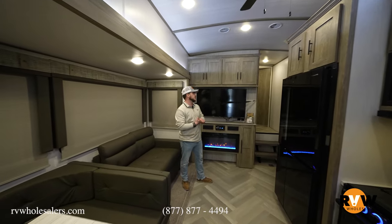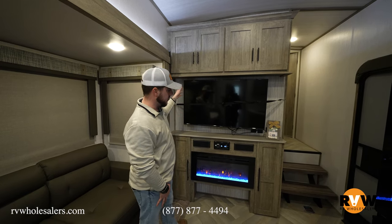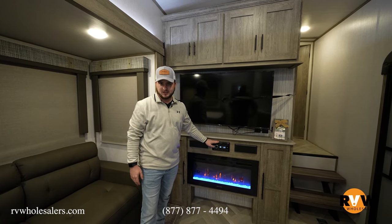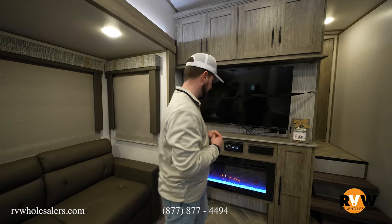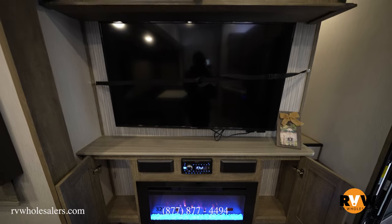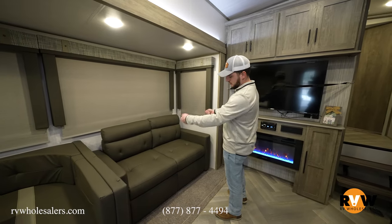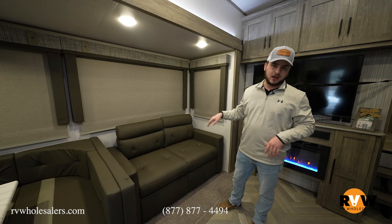In the living quarters of the 356QB there's tons of overhead storage for DVDs or whatever you need to stow away, plus a big TV that pulls out from the wall so you can adjust your viewing angle. There's a Bluetooth/CD/tuner head unit with Sirius XM built in — you can play audio through inside speakers, outside speakers, or all three zones. A 32-inch fireplace puts out about 5,100 BTUs to supplement the furnace during cold weather camping. There's also a hide-a-bed sofa — another sleeping area — and a theater seating option is available on custom orders.